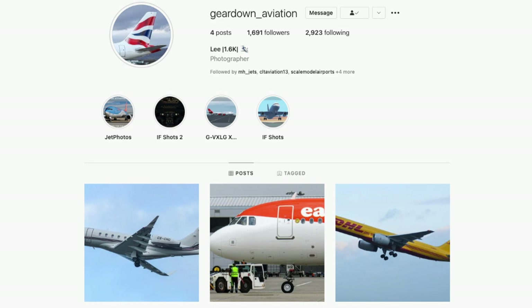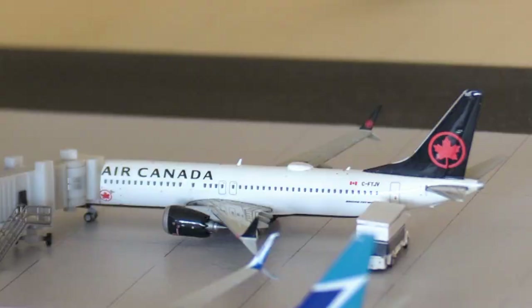Starting off at the terminal, here we have this Air Canada 737 Max 8, heading out to Toronto Pearson. Air Canada have resumed service to Bridgetown and they are using the 737 Max 8. It's pretty convenient since this is one of my two mainline Air Canada aircraft.